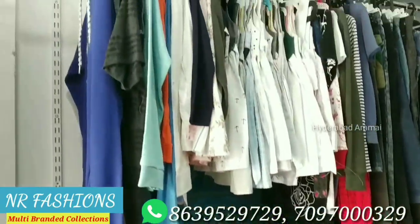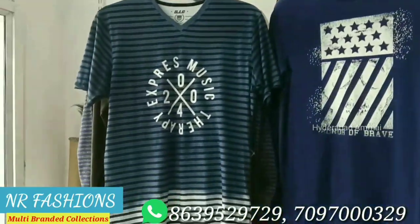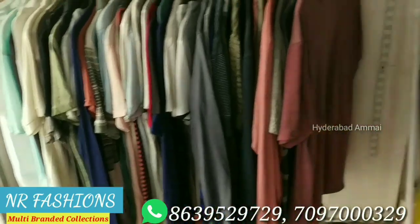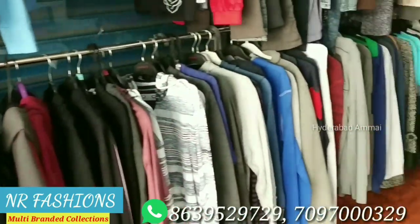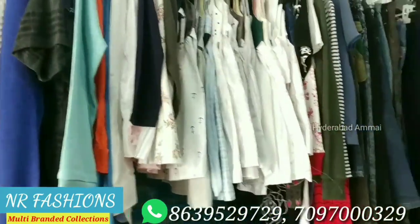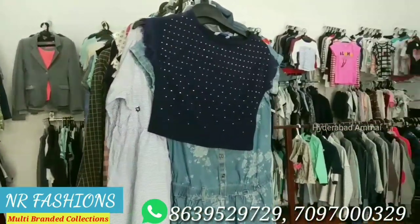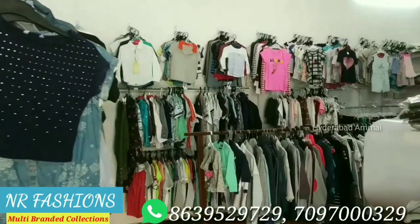We have multi-branded collections — ladies wear, men wear, kids wear, party wear, and perfumes. There are many collections and branded items available, and we can compare rates across a lot of products.